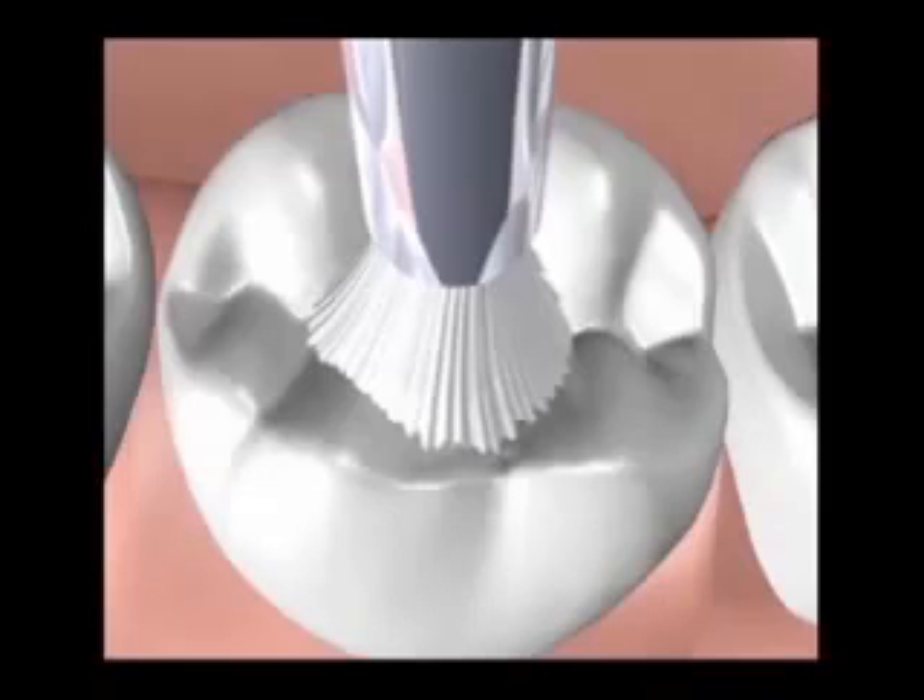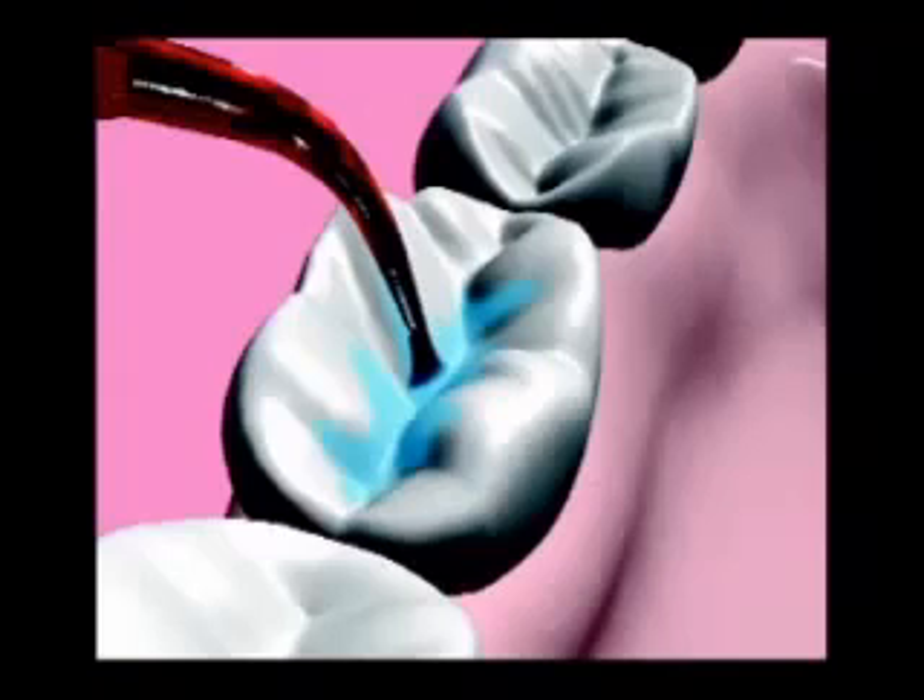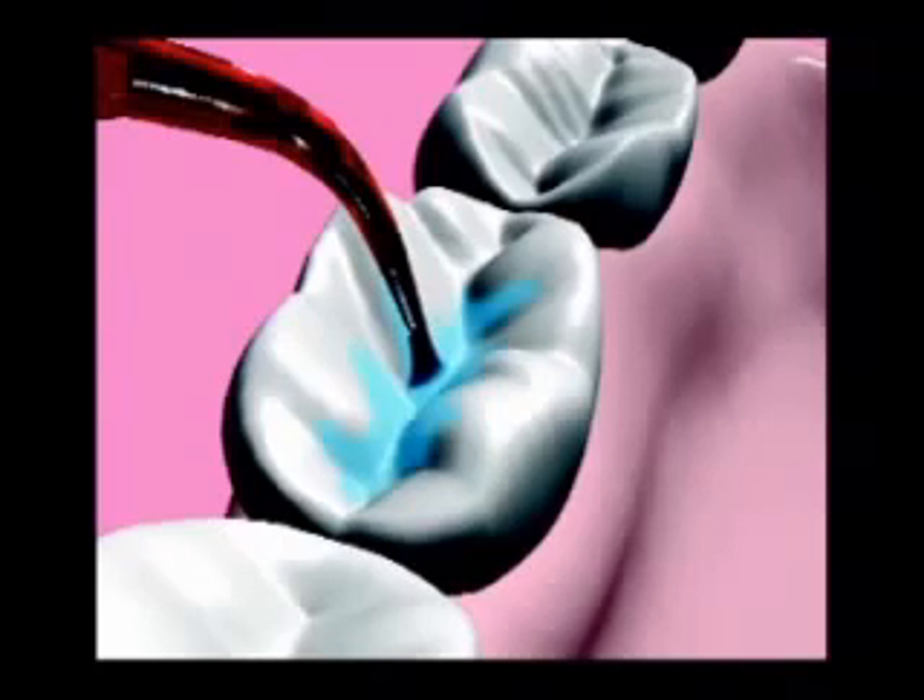Proper application of Ultraseal XT Plus is performed in five easy steps. First, you prepare the teeth to be sealed by cleaning the pits and fissures, followed by moisture control and isolation. Secondly, the enamel is etched to increase the surface area for bonding. The third step involves rinsing, drying, and priming the enamel for the sealer material. Fourth, the resin is applied, and last, it is polymerized by light curing.